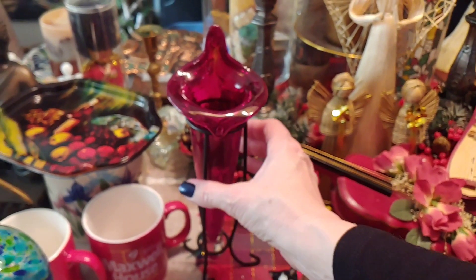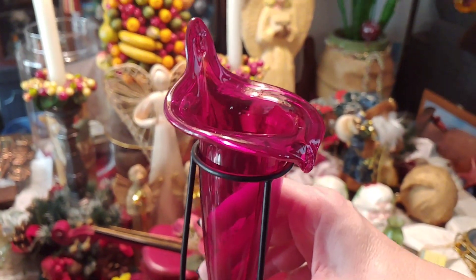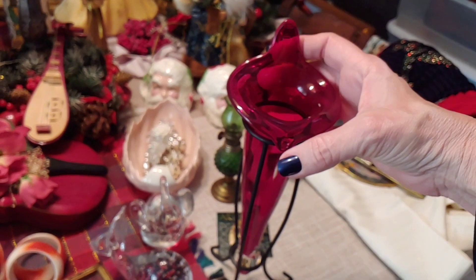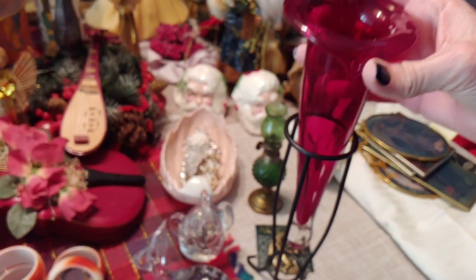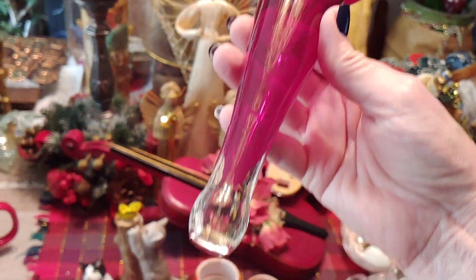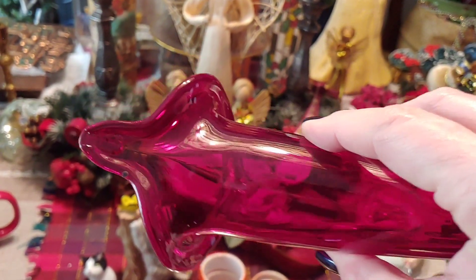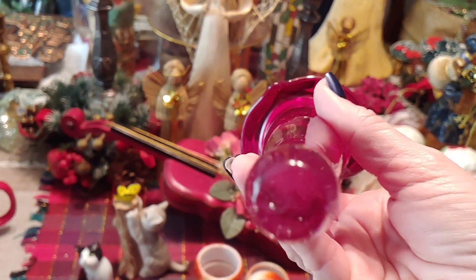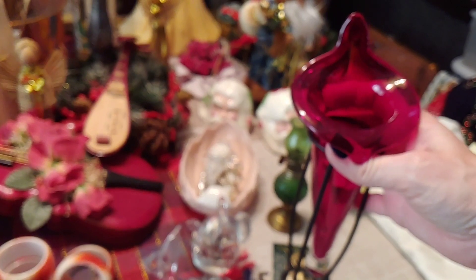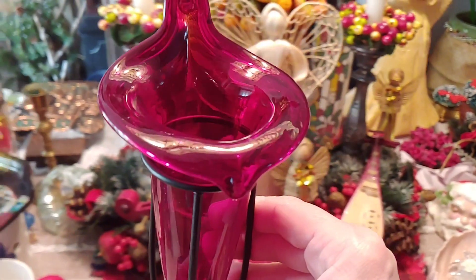And then this — I think they call it a jack-in-the-pulpit, I'll look that up. I found it in a cabinet on a stand. It's this beautiful ruby red glass, just gorgeous. No damage on it, and it goes in this little metal stand. I thought that was a really pretty piece.